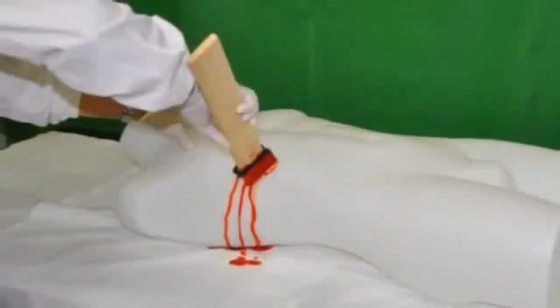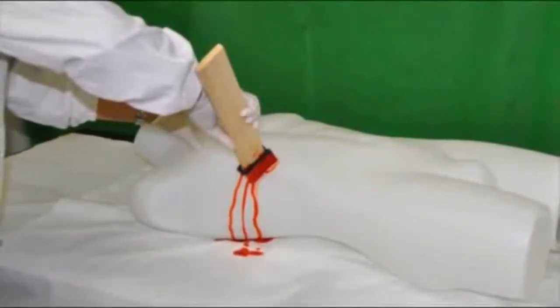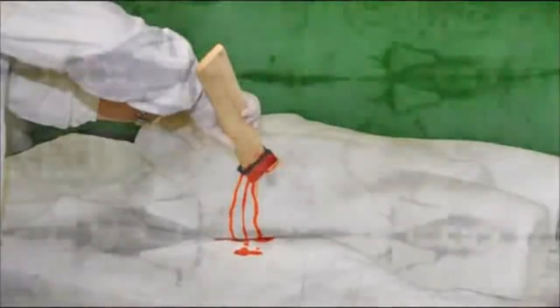The Shroud of Turin bears a stained image of a man with crucifixion wounds. Scientists used a volunteer and a mannequin along with techniques such as blood pattern analysis (BPA) to compare the way blood would flow after injuries to those apparently sustained by the cloth's figure.